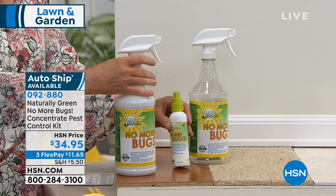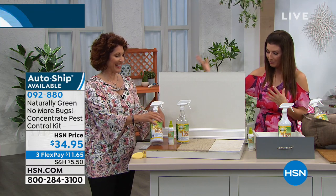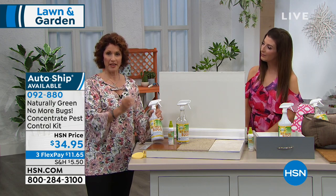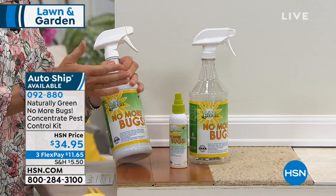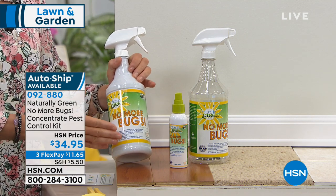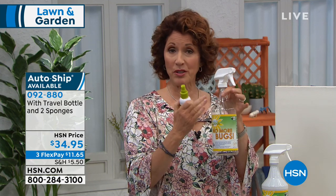No More Bugs uses cedar oil — this product is made in the USA, woman-owned business, and uses the finest grade cedar oil you can find. Fill the travel size with four ounces, then mix the rest with water for your maintenance bottle. When do you use it full strength versus maintenance? You see a bug — use it full strength. You don't see bugs but don't want them — use the maintenance bottle.